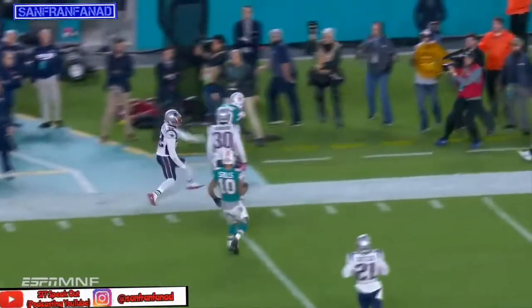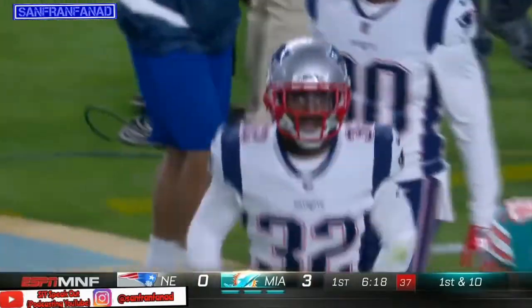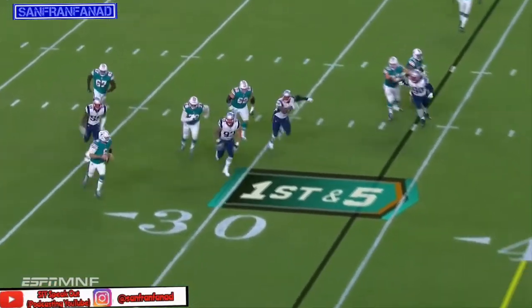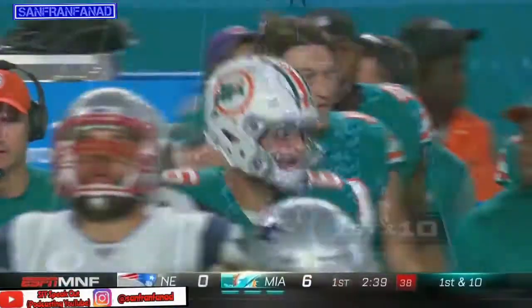Jakeem Grant goes down the sideline and is shoved out of bounds by Devin McCourty at the 32 yard line — a gain of 17 more. Cutler is pursued from behind, takes off running. He's a good athlete — he used to run more earlier in his career.